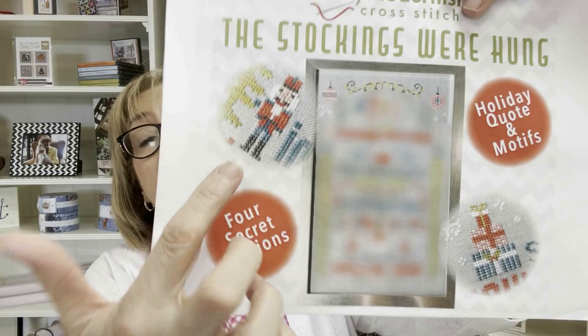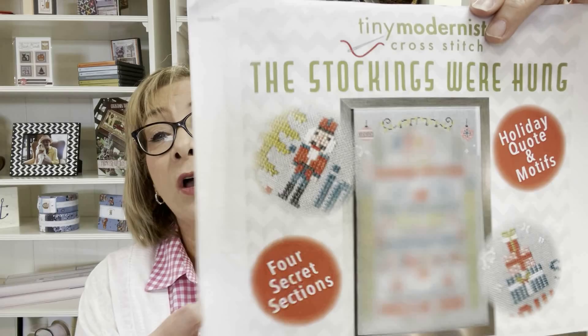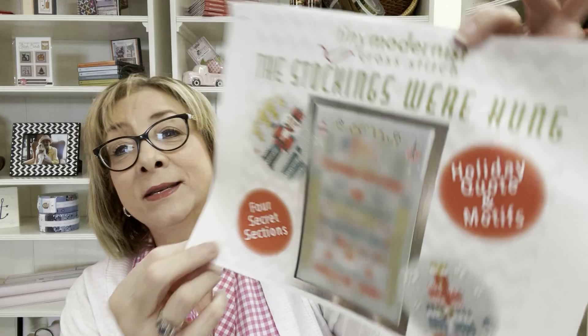We started a brand-new Christmas Mystery SAL — Tiny Modernist has a new Christmas series called The Stockings Were Hung. The link to the Facebook group is below. The Stitch Along begins September 1st; we have floss packs and fabric available. Each month there'll be another release — September, October, November — and December 1st will be the final release. It's going to be a lot of fun, so join the group!